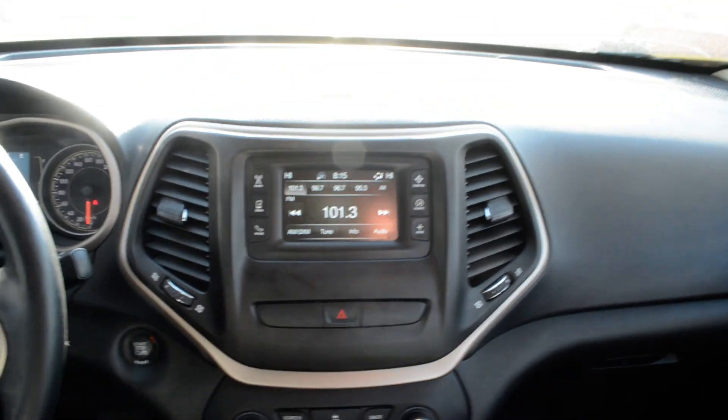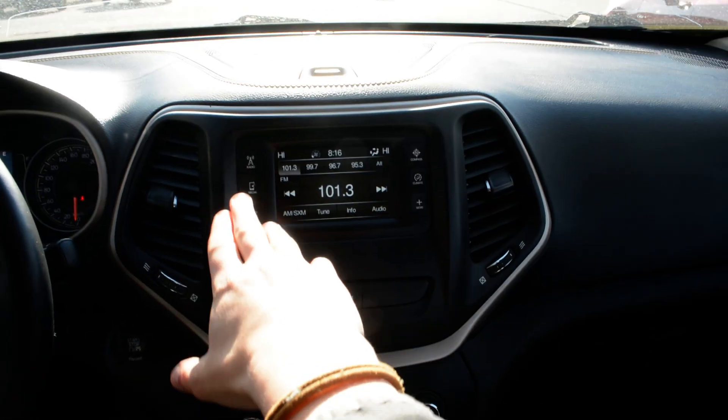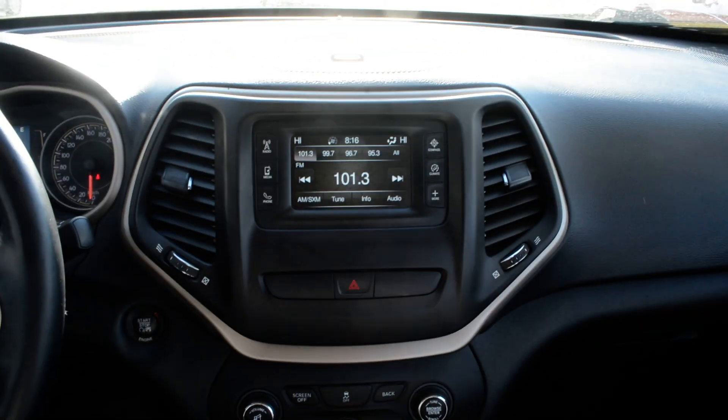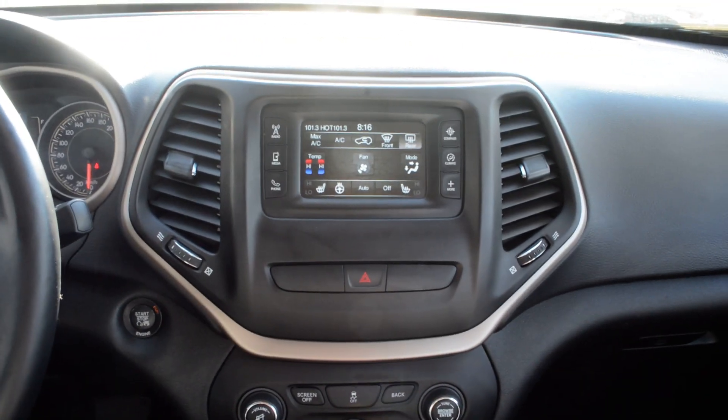Just to check out some of the features up front. You do have your touch screen display — very user-friendly interface. You have access to all your audio media controls and of course your Bluetooth capabilities, as well as your climate controls right there.